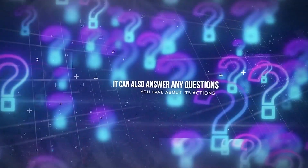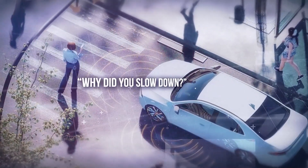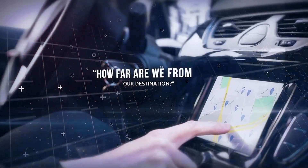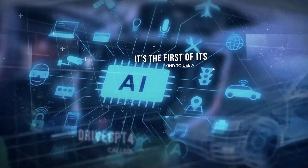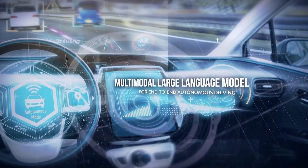It can also answer any questions you have about its actions, such as why did you slow down, what is the speed limit here, or how far are we from our destination? Sounds insane, right? This system is called DriveGPT4, and it's the first of its kind to use a multimodal large language model for end-to-end autonomous driving.